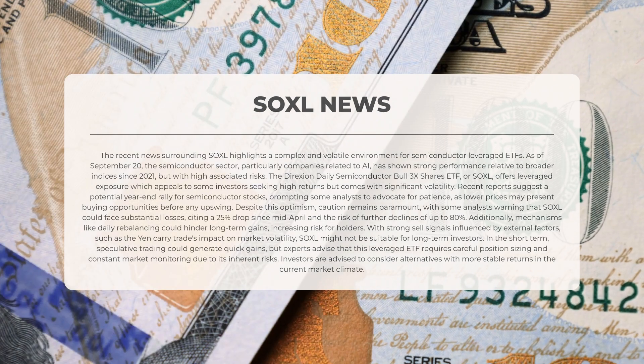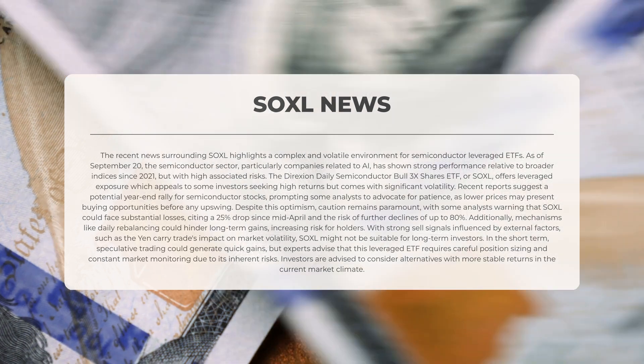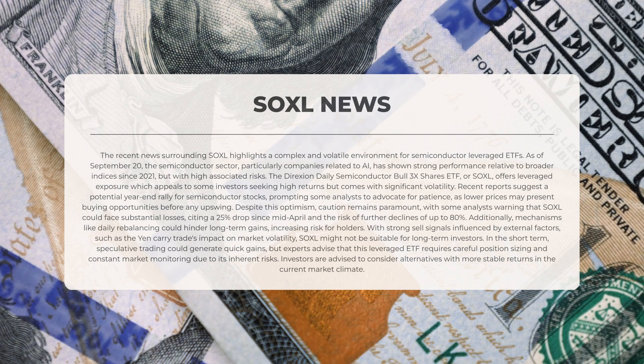Despite this optimism, caution remains paramount, with some analysts warning that SOXL could face substantial losses, citing a drop of 25% since mid-April and the risk of further declines of up to 80%. Additionally, mechanisms like daily rebalancing could hinder long-term gains, increasing risk for holders. With strong sell signals influenced by external factors such as the yen-carry trade's impact on market volatility, SOXL might not be suitable for long-term investors. In the short term, speculative trading could generate quick gains, but experts advise careful position sizing and constant market monitoring. Investors are encouraged to consider alternatives with more stable returns.